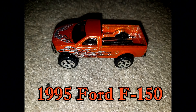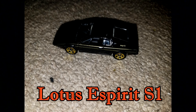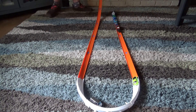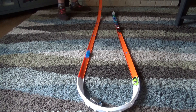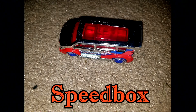95 Ford F-150. Lotus Esprit S1. 95 Mazda RX-7. Porsche 934.5. Rig Dog. Speed Box.